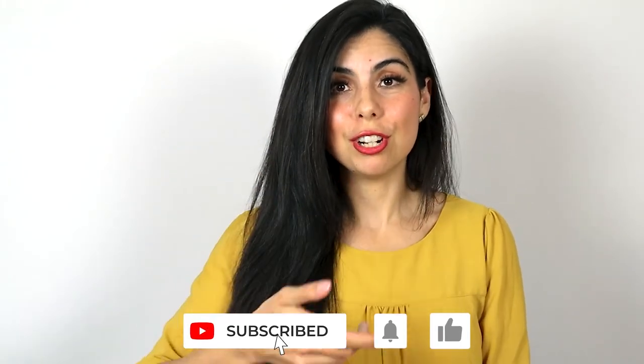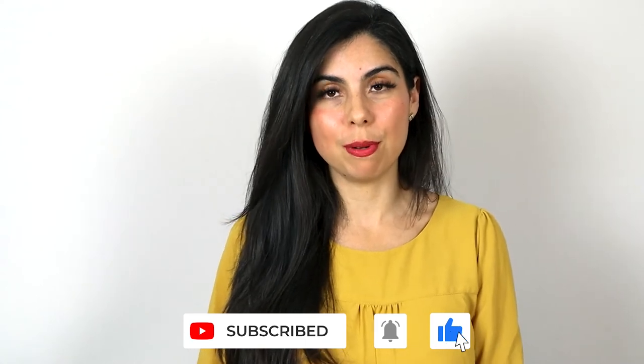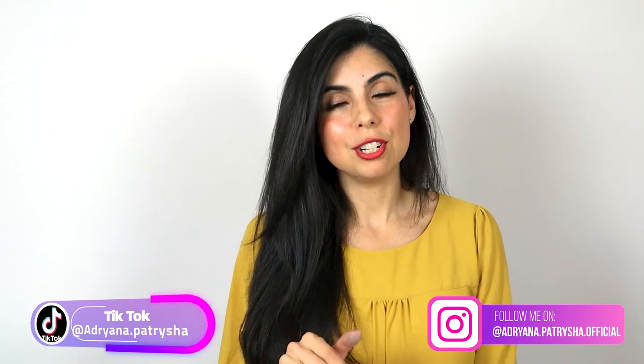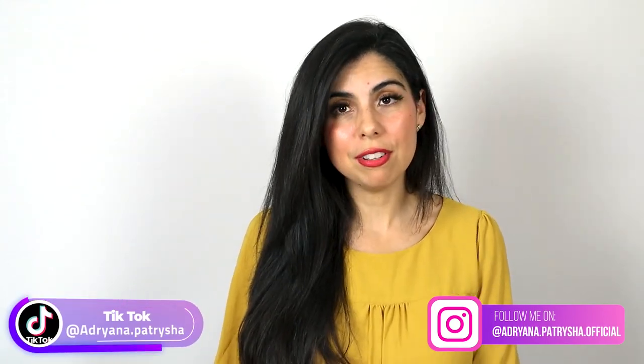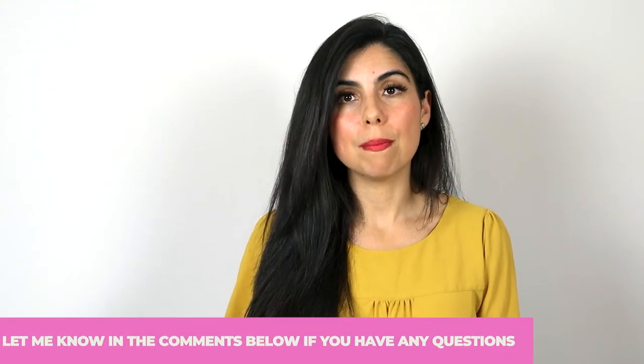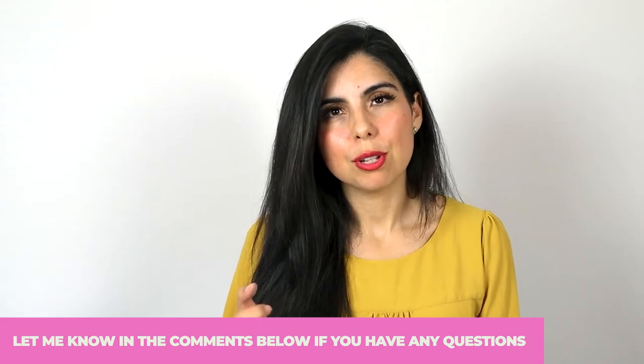I hope these tips help! Check out my channel and subscribe. Share this video especially for mamas having a rough time with bottle feeding. Check out my TikTok or Instagram at adriana.patricia.official. Comment below if you have questions about colic, different nipple flow rates, or feeding difficulties and when to seek therapy. Subscribe to my channel — thank you so much, bye!